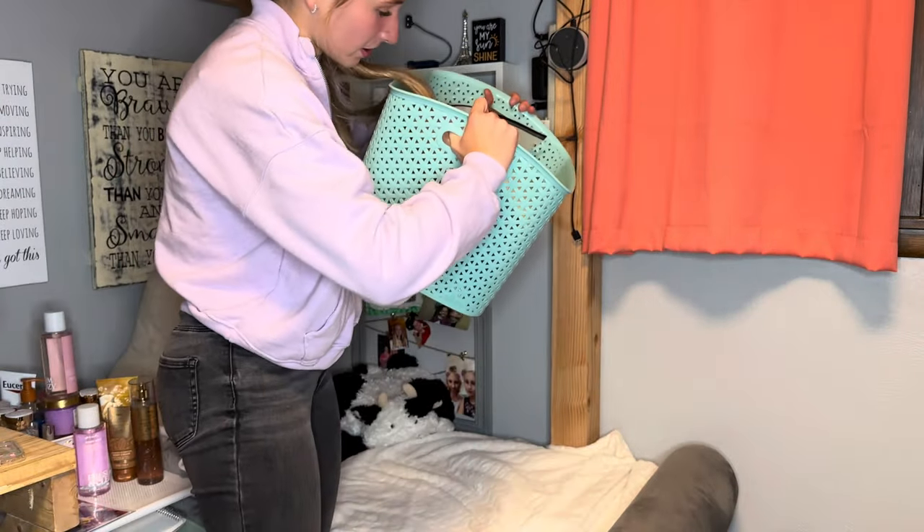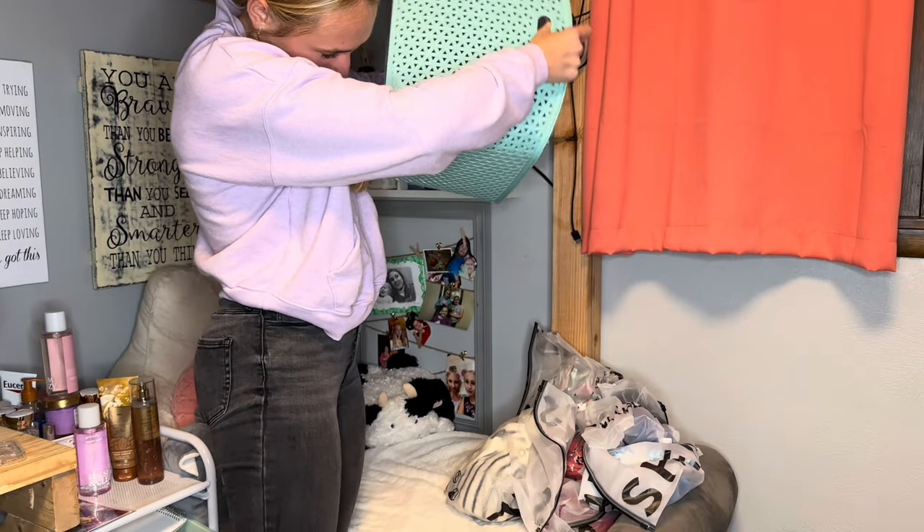Hey guys, what's up, it's me Carmen and welcome or welcome back to my channel. Today I am bringing you a big Shein vacation haul, so without further ado let's just jump right into the video. I got a wide range of different stuff because the vacation we're going on is switching from cold weather to warm weather back to cold weather, so I had to pick up a few different things. Stay tuned for videos on that because it's gonna be really cool.